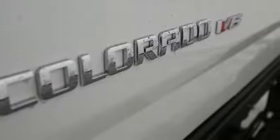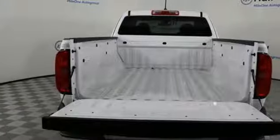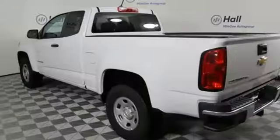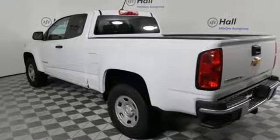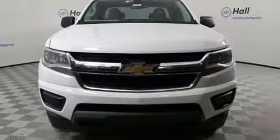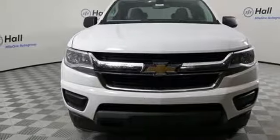Streaming audio, wireless phone connectivity, manual tilting steering column, smartphone wireless charging, air conditioning, V6 engine, active grille shutters, gas pressurized shocks, and external memory control. See it for yourself when you take it for a test drive.